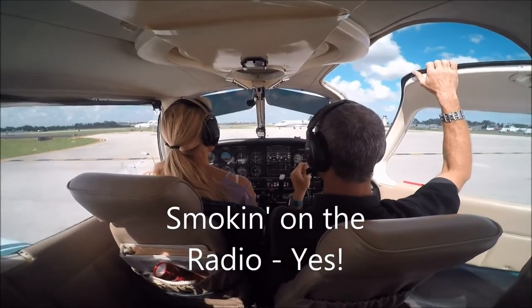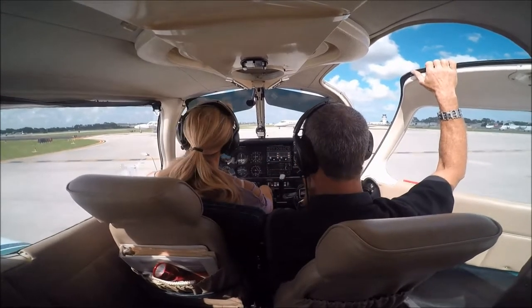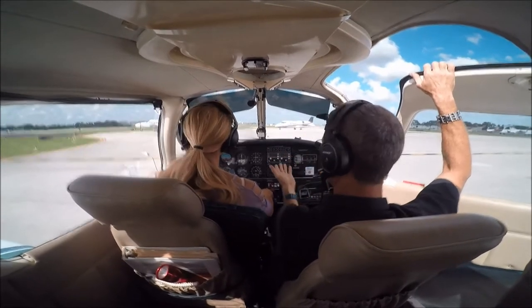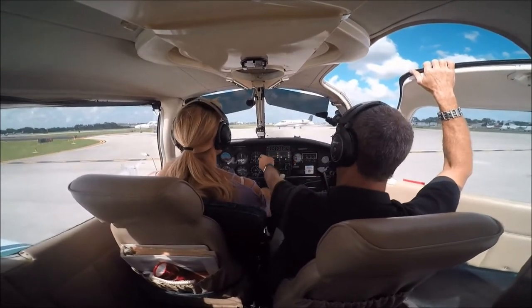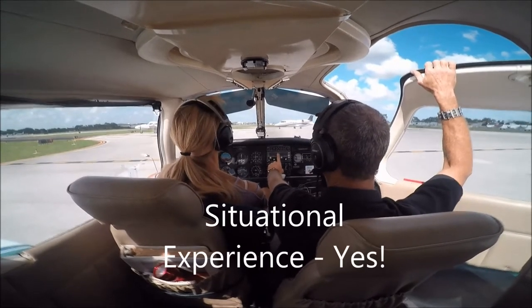There's a good chance that those people are waiting for their IFR release. So what we would do in this case — we don't really want to cut them off — but if they're sitting and waiting for a release, we might as well see if we can get ahead of them. We're going to switch to the tower.